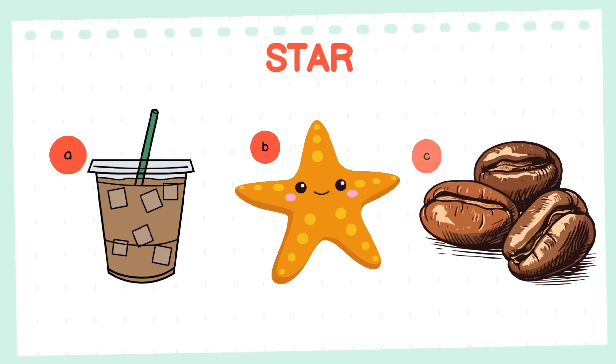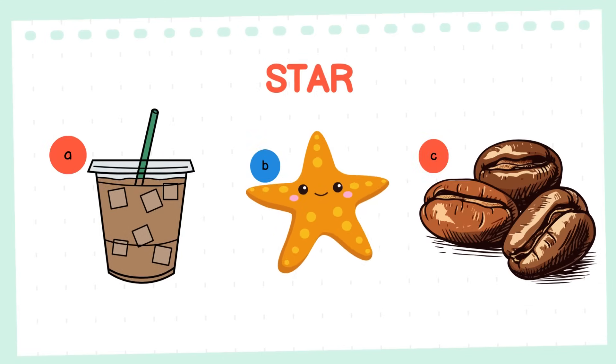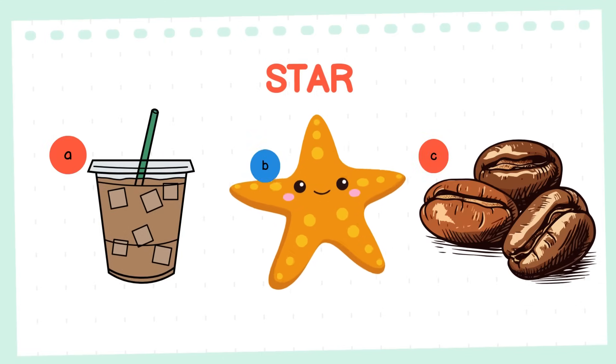Could you assist me in locating the star? Congratulations on finding the star! The starfish is indeed star shaped!